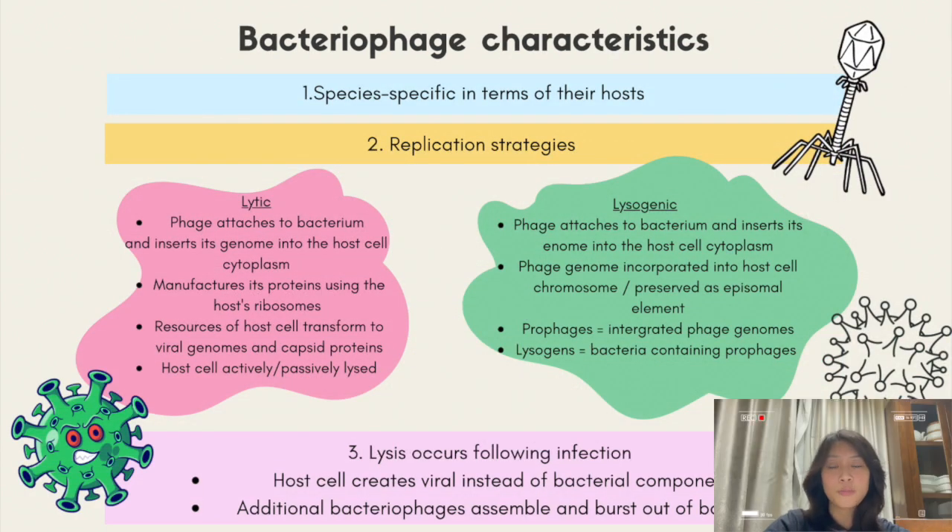For the structure of bacteriophages, it has a protein coat called the capsid, which encapsulates the genome. It is made up of a polyhedral head. It can also be enveloped or unenveloped, and can have many shapes such as rod shape or filamentous. The capsid is composed of many capsomeres. Varying species have varying sizes and shapes. The genome is made up of linear or circular, single-stranded or double-stranded DNA or RNA. As for the tails, they can be contractile or non-contractile, long or short. Tail fibers are also present, which help in the virus's attachment to the bacterial cell wall.